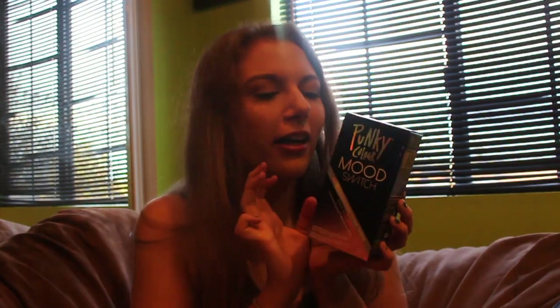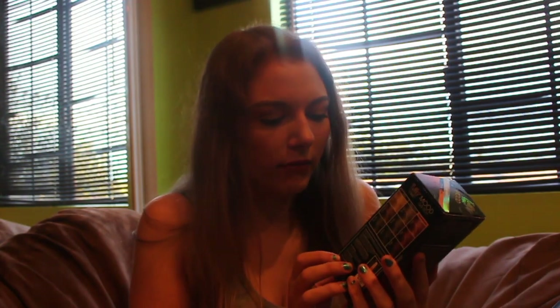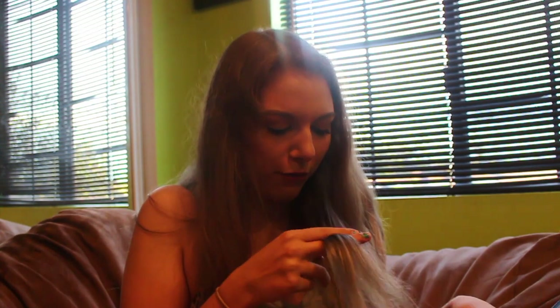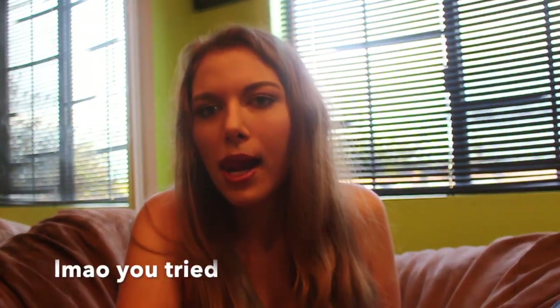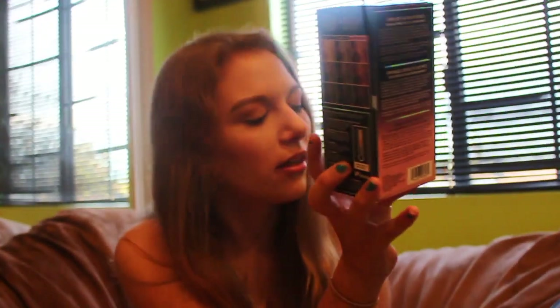I got some hair color — a Punky Color mood switch. This is heat-activated hair color. It's black to pink. I colored my hair a few weeks ago but it's already almost out completely, so I need to redo it. I figured I'd do a video with this and see if it works.